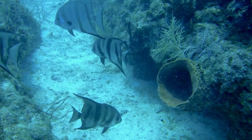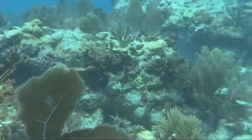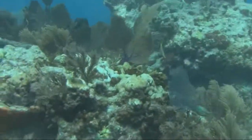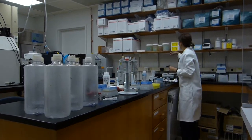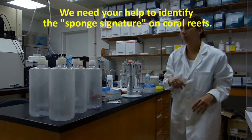If sponges increase in abundance, what's going to happen? If sponges decrease in abundance, what's going to happen? We can actually predict from data like this how that's going to influence nutrient cycling on a coral reef. It's also really exciting to know that what you're doing here in the lab can help us better conserve and improve some of these coral reefs that other people can enjoy.